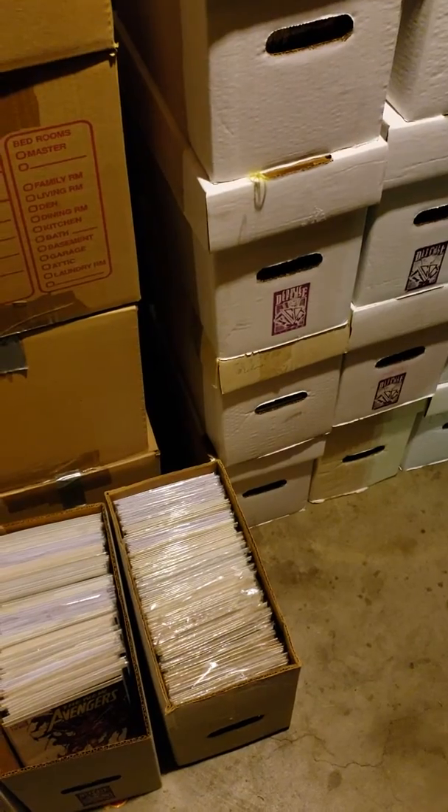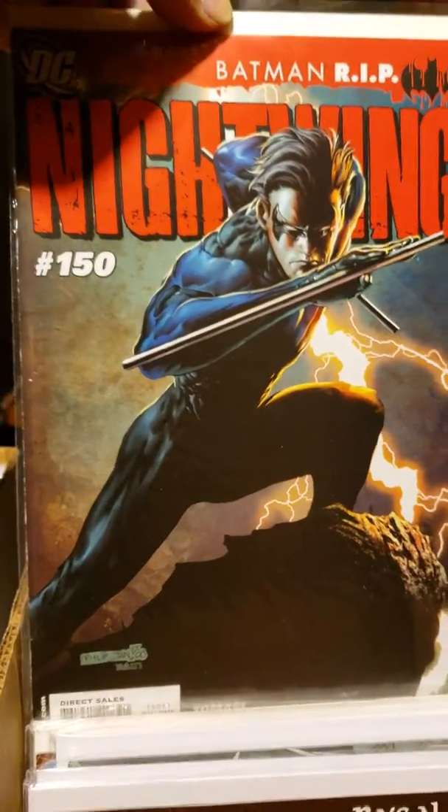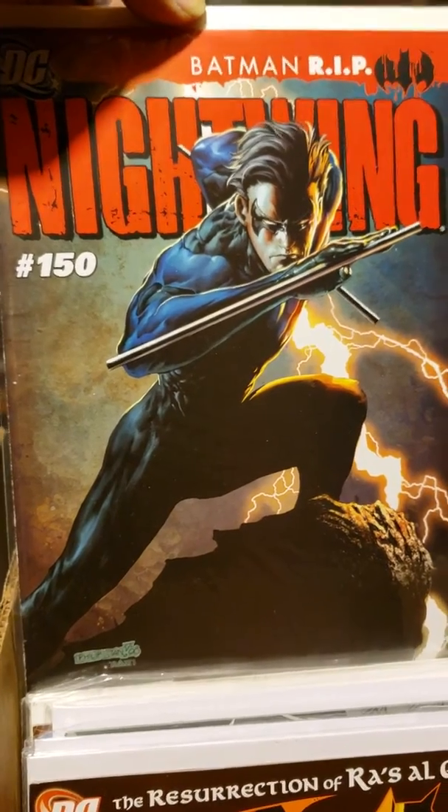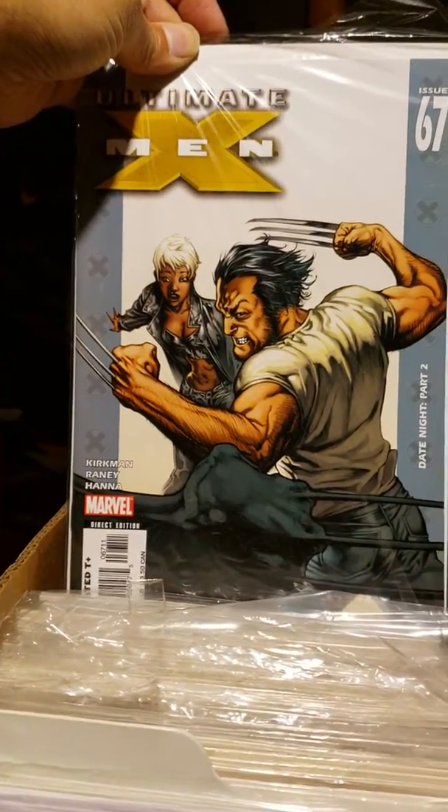Stay tuned to my channel this week because I've got some books — there are probably a few more hidden gems in here. I don't think Nightwing 50 is a hidden gem but it is Batman R.I.P. And there's also Ultimate X-Men 67 — probably another dollar book.